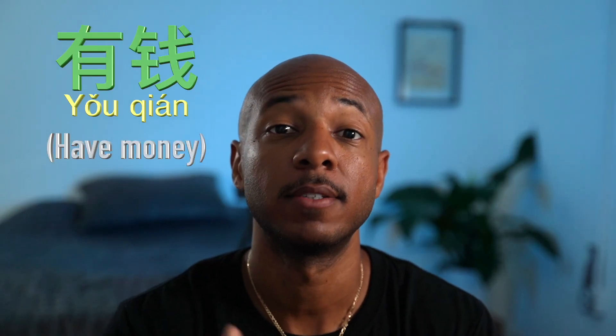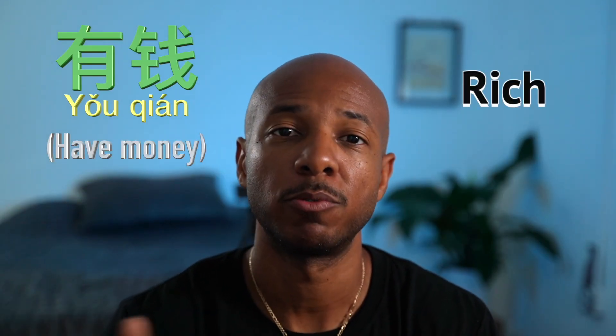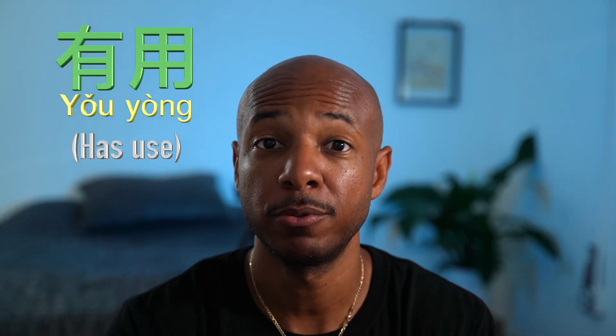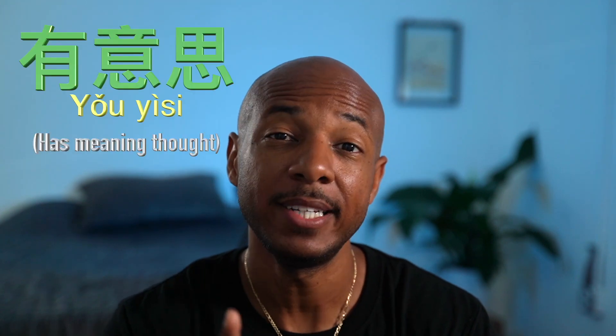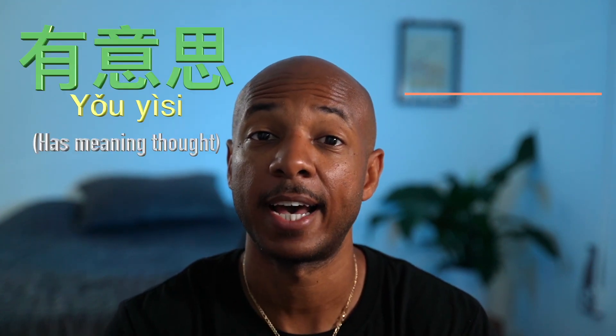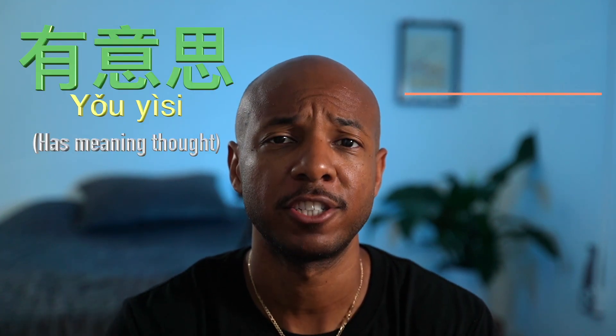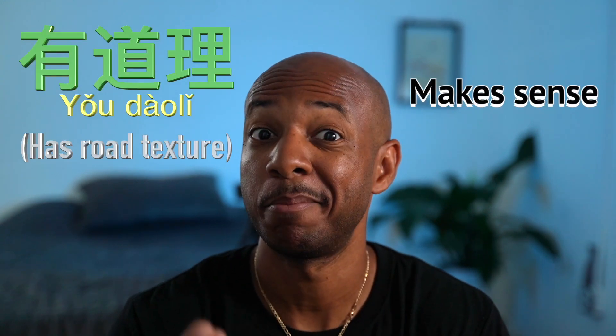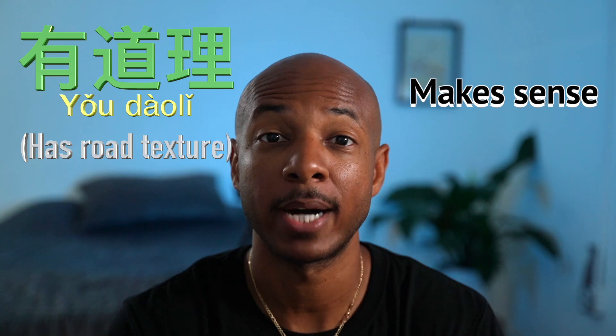有钱 means 'have money,' which translates to rich. 有用 means 'has use,' which translates to useful. 有意思 means 'has meaning,' which actually translates to interesting. If you want to say something has meaning or makes sense, it's 有道理.